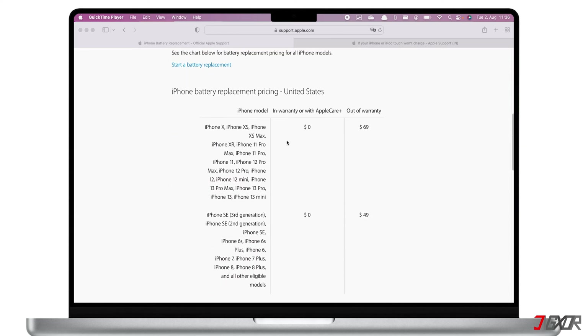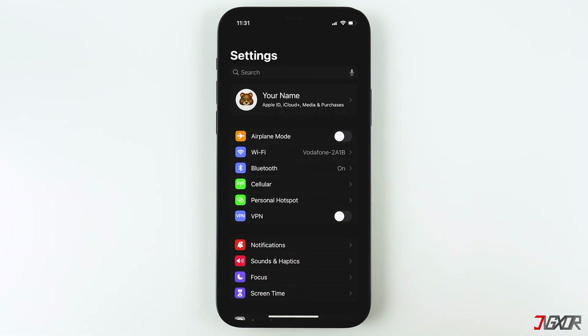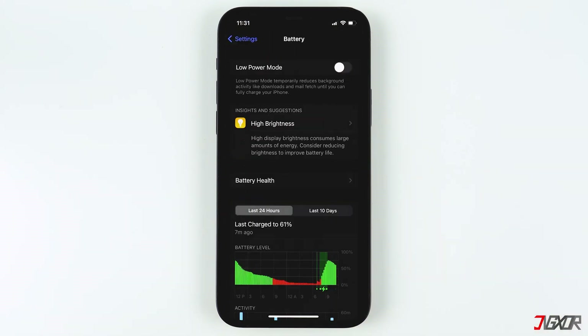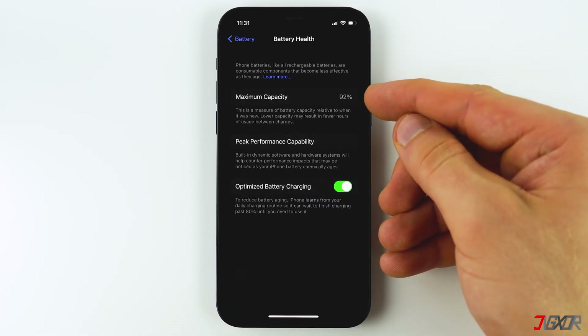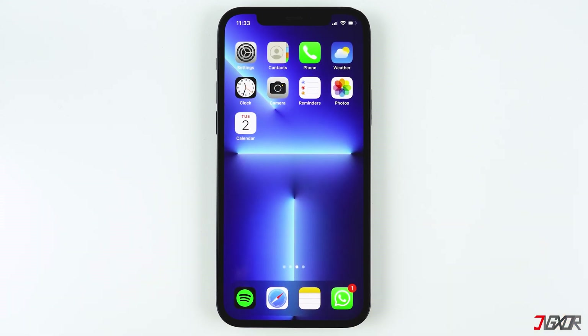It is not that expensive, and only Apple can provide you with an original replacement that will last for a long time. It would be ideal if you had a warranty, because the replacement would be free. If you're not sure whether your iPhone's battery needs to be replaced, check its battery health. If the battery health of your iPhone is below 80 percent, I recommend replacing it.